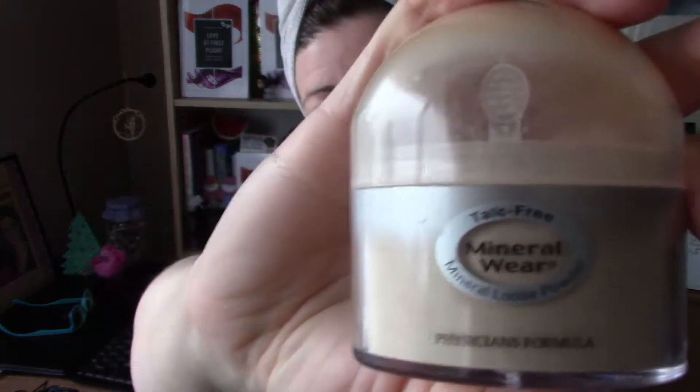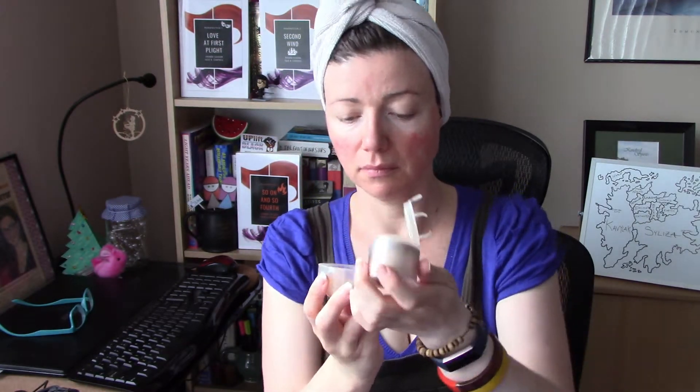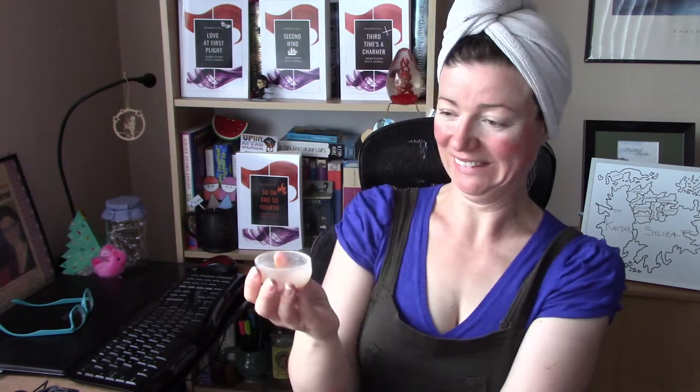I'm so proud of myself for not having worn any makeup this year — it has made my skin so much healthier. The only powder I'm going to be using is a translucent powder, because it's just an on-screen thing and I'll only be interviewed for about half an hour, so I only need to look not glowing red for so long.